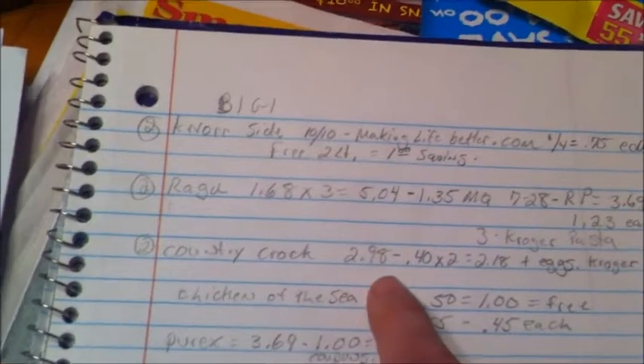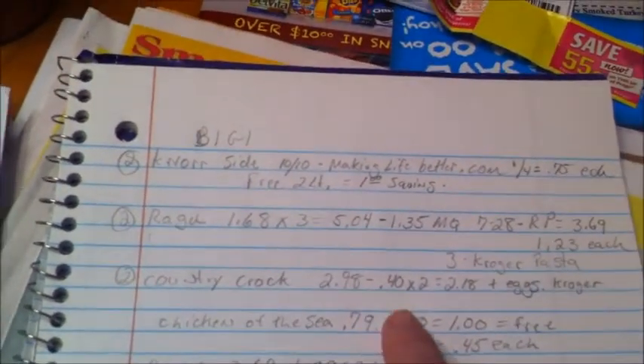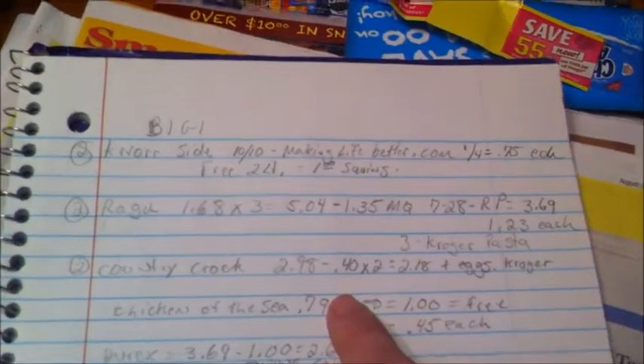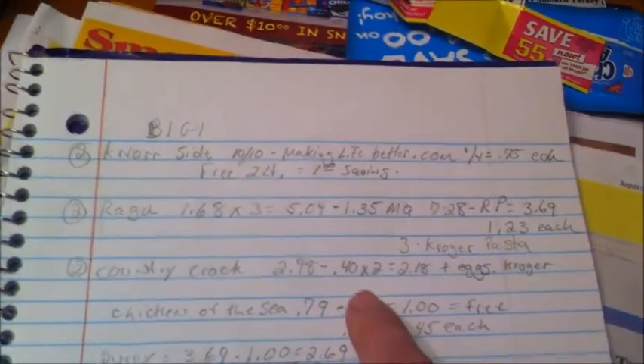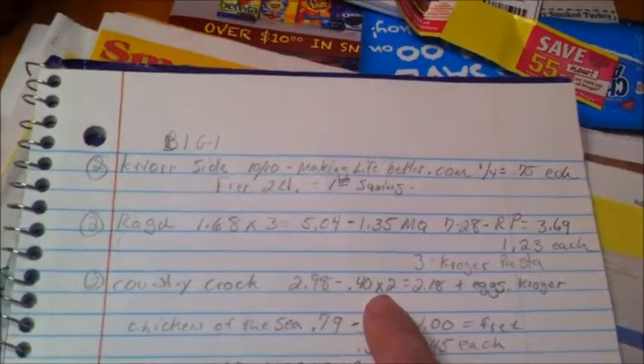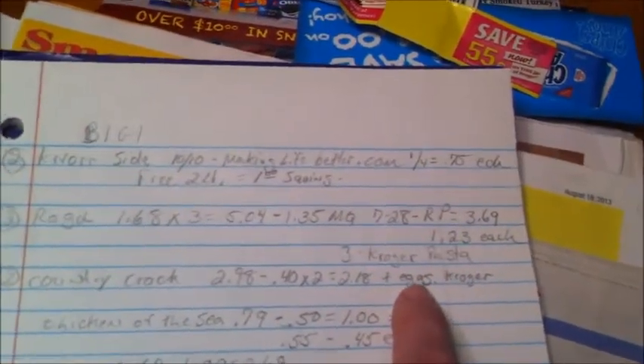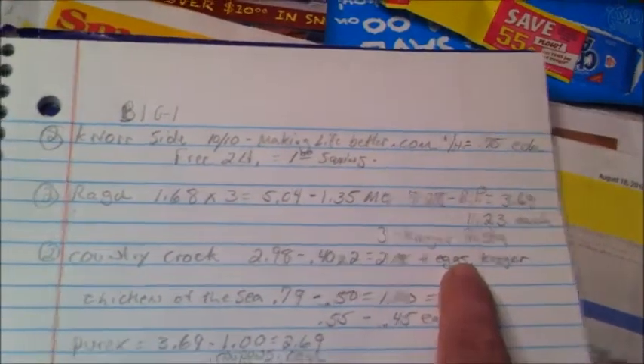The Country Crock butter is $2.98. There's a 40-cent printable coupon that doubles, making it $2.18, and then you get a dozen Kroger eggs for free.